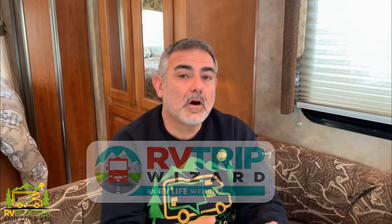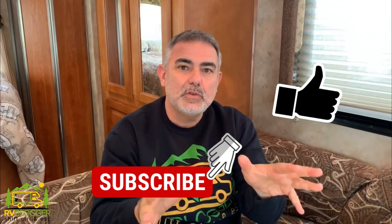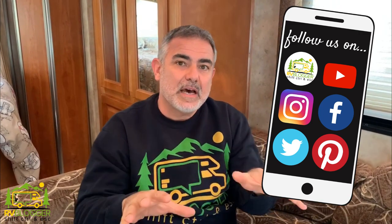Hi everybody, this is Mike from RV Blogger in front of the camera and Susan's behind the camera. Today we're going to be talking about our favorite trip planning tool called RV Trip Wizard. If this is your first time visiting us on YouTube, welcome aboard. We make tons of YouTube videos and we write hundreds of blog articles over on our website rvblogger.com all about RVing.